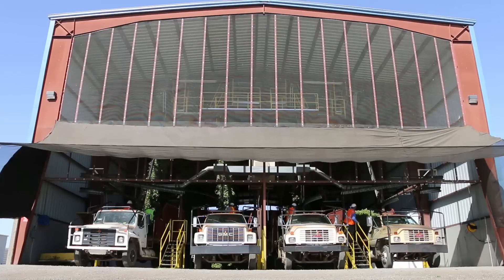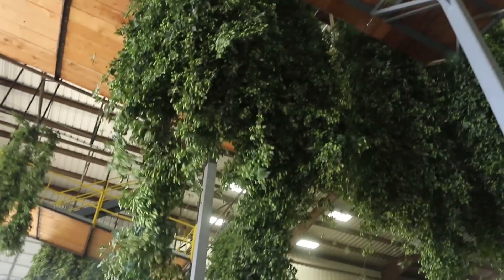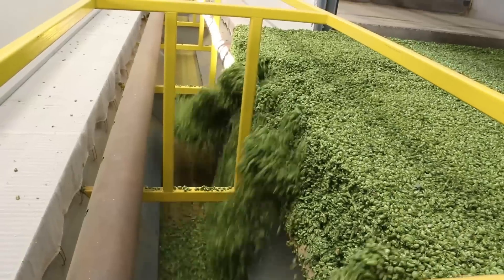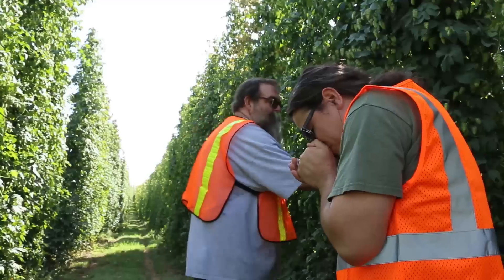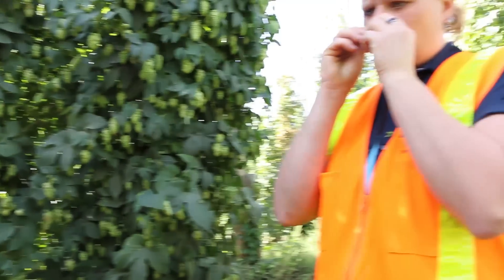We also hit Roy Farms, which is the largest hop grower out here. Very clean and state-of-the-art. They do something unique here too — they pelletize their hops right from the cone form. They call it Harvest Fresh. They took us and showed us some of their experimental hops. It's just really cool.